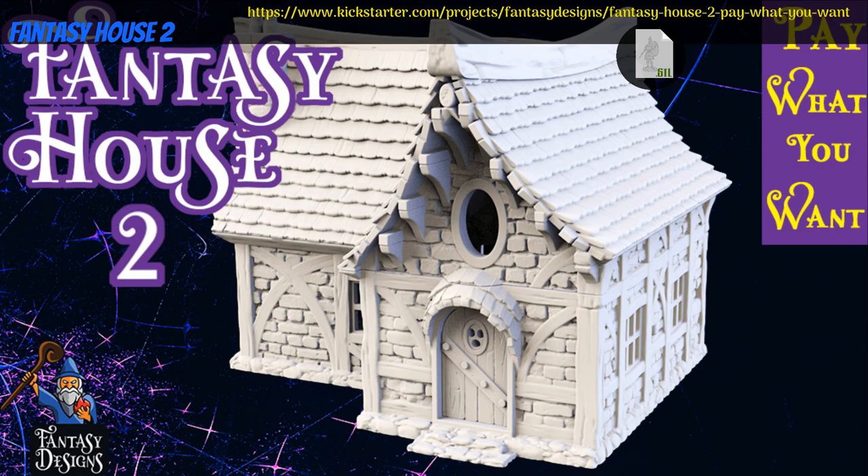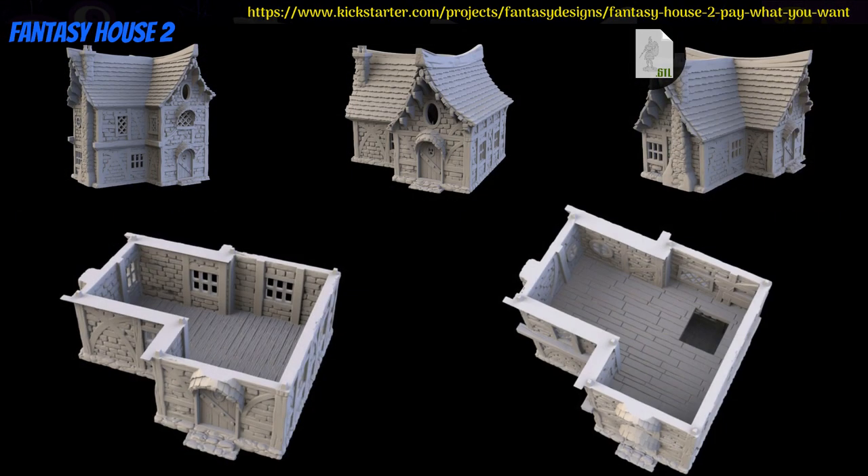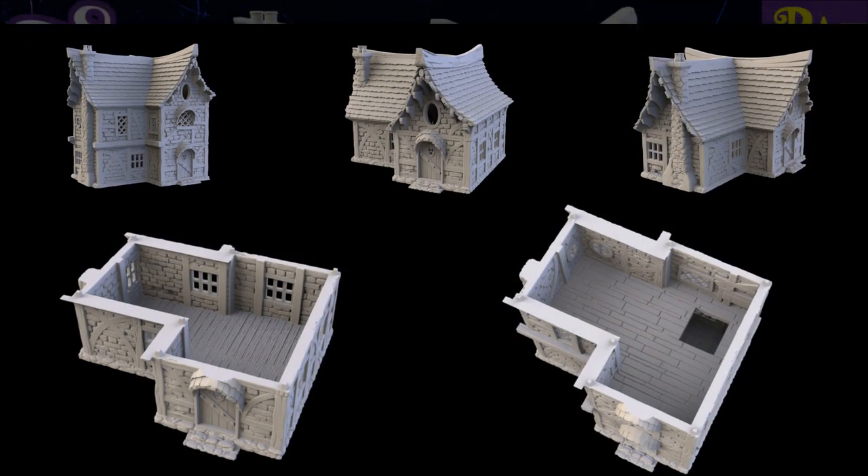Fantasy House 2: printable scenery by Fantasy Designs of Canada, their second Kickstarter campaign. This is one multi-story fantasy house with a textured interior. You can get just the first floor, or first and second, as well as a commercial license and access to previous contents. This campaign ends on March 24th, with rewards expected the same month.